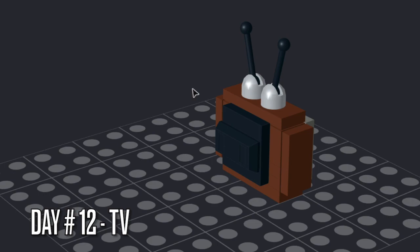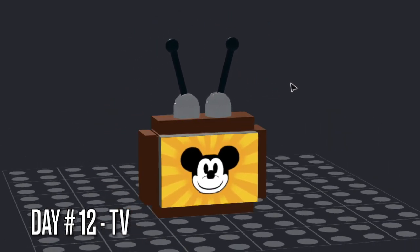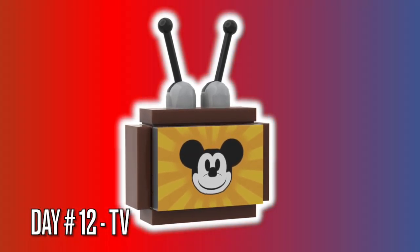And like with any LEGO TV build, it comes with antennas on top, as well as a panel on the back. And the brown frame was usually a wood panel for color TVs.